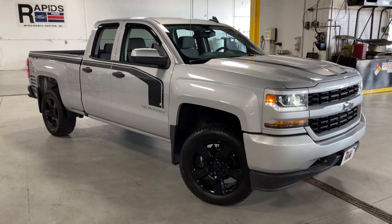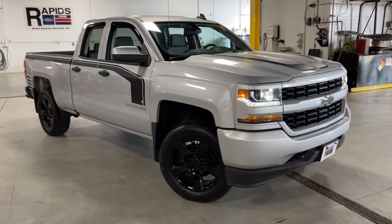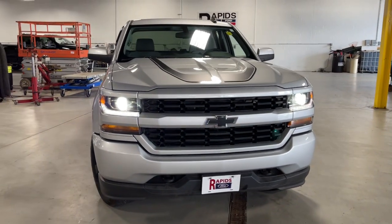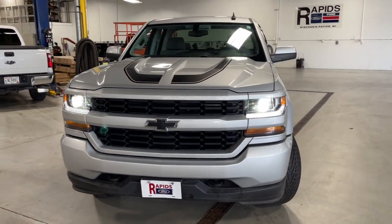Picture yourself in the 2018 Chevrolet Silverado 1500. With less than 45,000 miles on the odometer, this vehicle stands out from the rest.